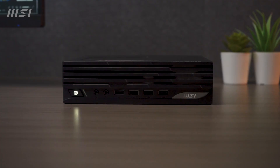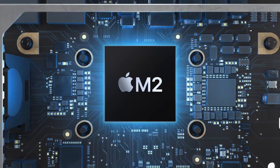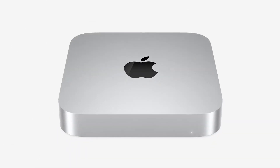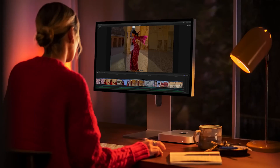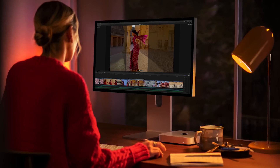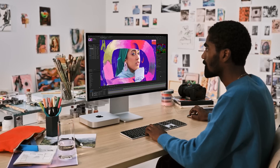For discounts and updated prices, check the links in the description below. The next one on our list is the Apple Mac Mini M2, a compact and powerful desktop computer that runs on the next generation of Apple Silicon. The M2 chip features an 8-core CPU, a 10-core GPU, and a 16-core neural engine, allowing the Mac Mini M2 to handle a variety of tasks, from rich presentations to immersive gaming, with ease and efficiency.